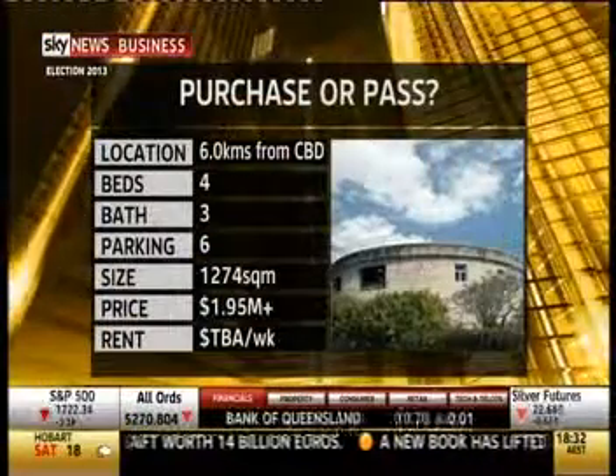In this week's Purchase or Pass, we check out something truly unique that most people would never have considered before. It's a water tank.